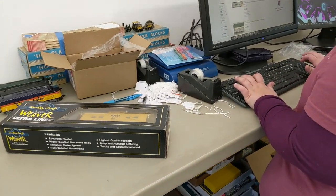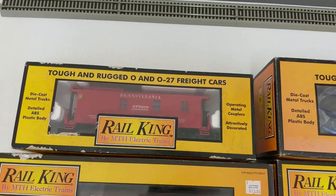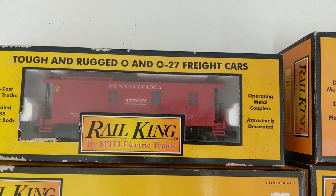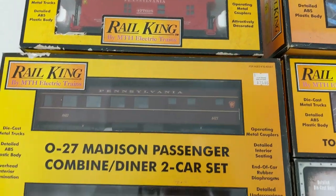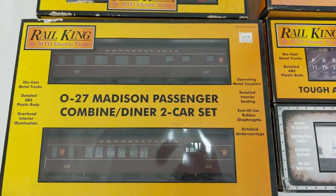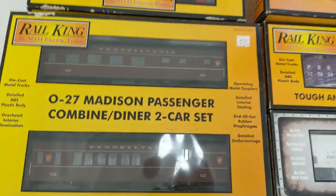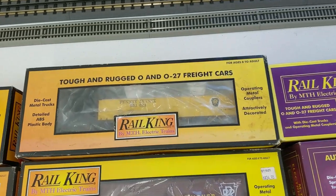Victoria's being diligent, getting stuff ready for our shop. Now it's MTH time. We have a Pennsylvania caboose to start things off, then we have a two-car set of Madison passenger cars. Yeah, they look really good — this stuff's in some pretty nice condition here.